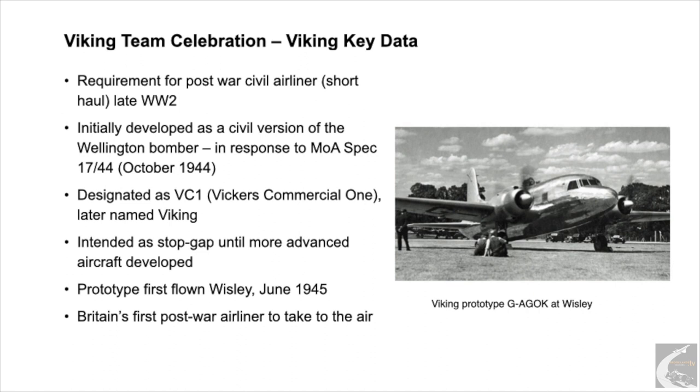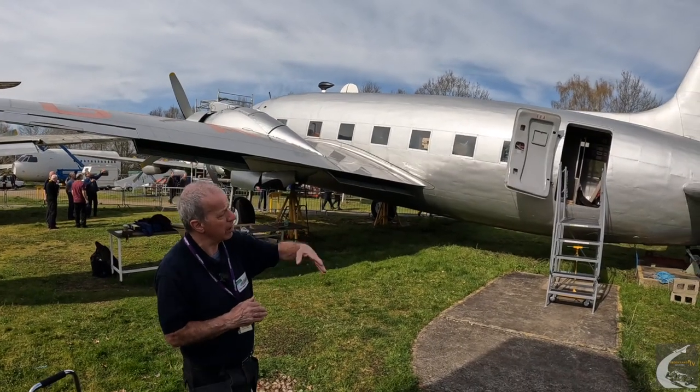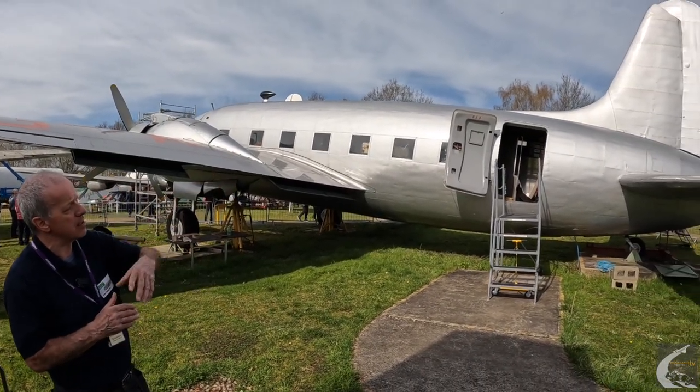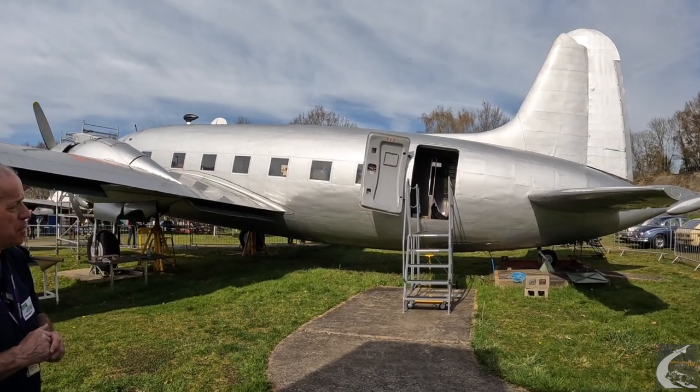It used a lot of Wellington parts, at least initially, because Vickers, in order to speed up production and development, wanted to use parts they already had. So in its very early days it had the Wellington wing and it was fabric covered like the Wellington, although the fuselage was a stress skin construction and was a brand new design. It's got some Warwick features as well, particularly in the tail. The Warwick was a development of the Wellington, so it used parts from that as well.